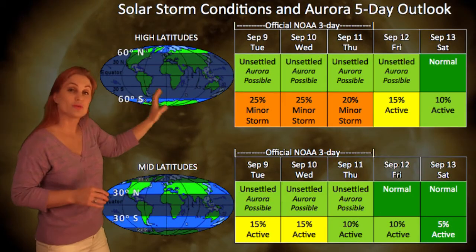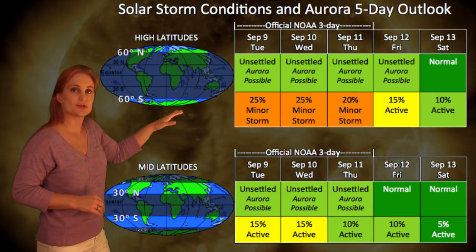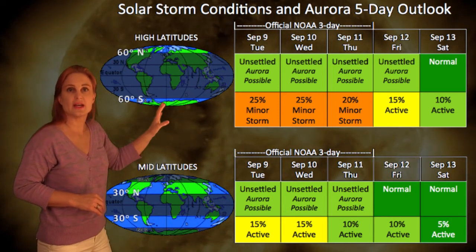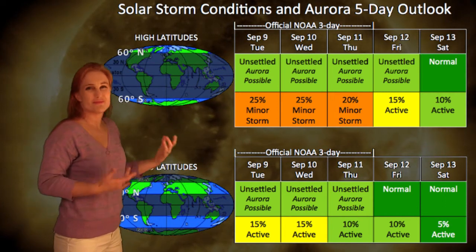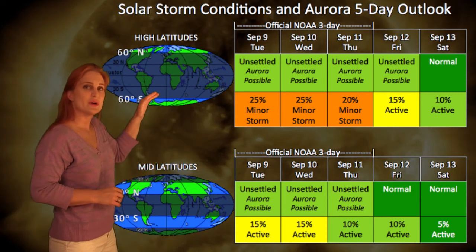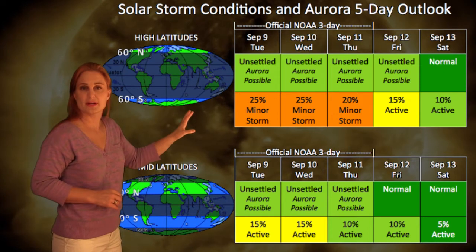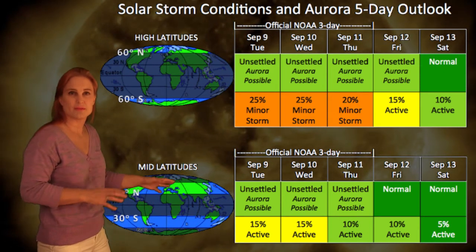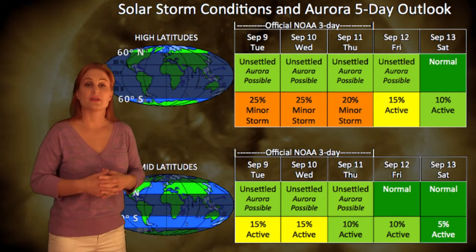Turning to our solar storm conditions and aurora possibilities over the next week, we are still coming down out of that solar storm, so conditions are rather unsettled. We will anticipate hitting a slight high-speed stream around the 10th, plus there may be a little bit from that other solar storm that's missing us off to the east. NOAA has kept the possibility for a minor storm at high latitudes at about 20 to 25 percent, and down at mid-latitudes about 10 to 15 percent possibility for active conditions, with things settling down near the end of the week.